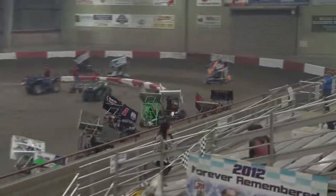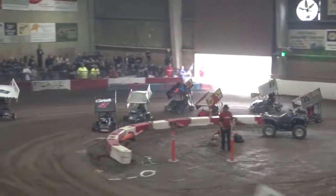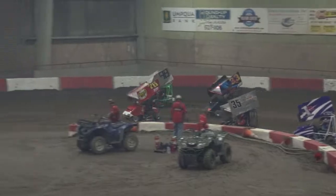He goes two for one. Now he's sideways. Holy cow! I can't tell if the throttle's stuck on the 88 or not. How is he still in that sixth spot?